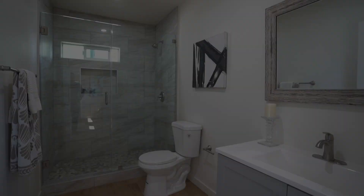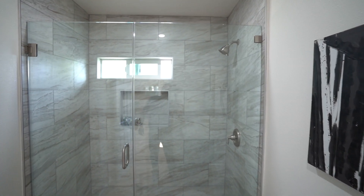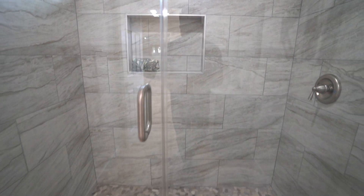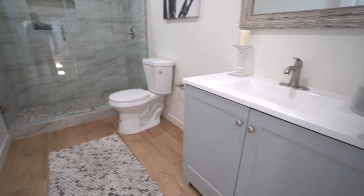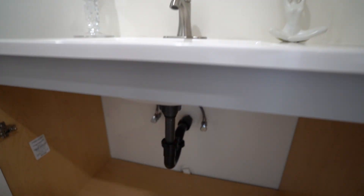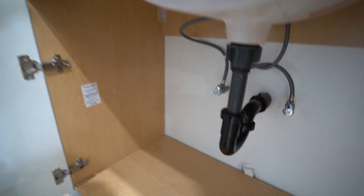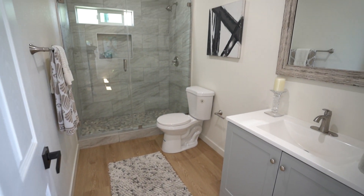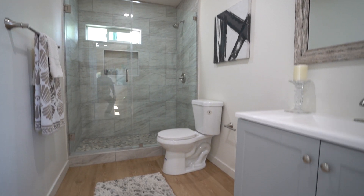Here's bathroom number one — it's been fully remodeled. It has a frameless glass shower with new custom wall tile and a handy soap niche. The shower flooring is natural pebble stone. It has a new toilet, new vanity, and copper plumbing — which is a big plus. That doesn't mean the entire house is copper, just that at the vanity we have copper plumbing. There are also recessed lights. It's a pretty cool bathroom.